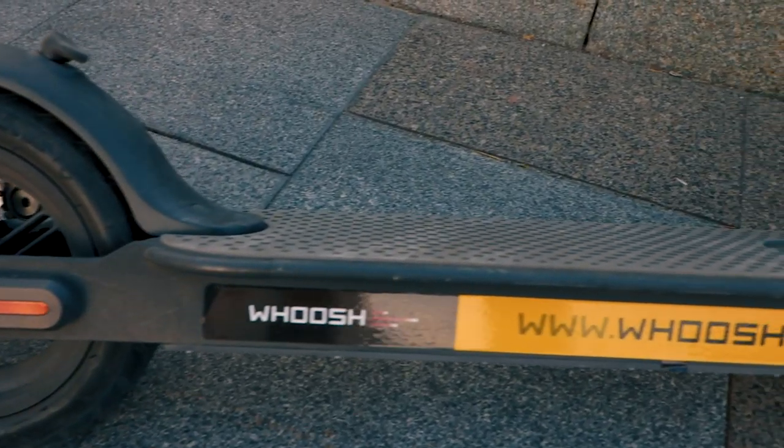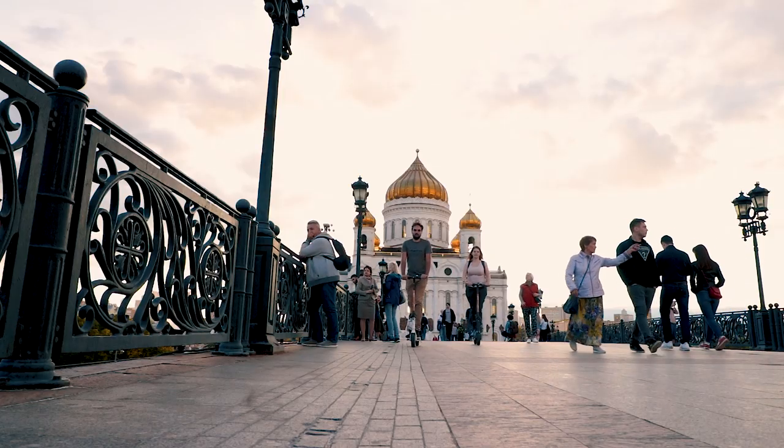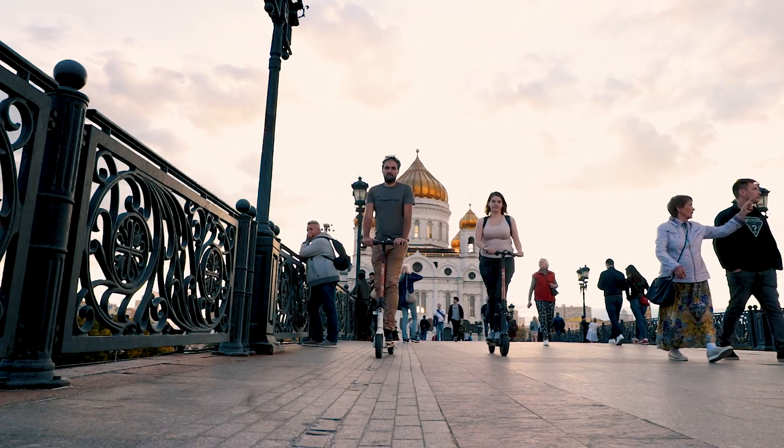We just rented these electric scooters — they go pretty quickly. We're just right by the water now. We're going to take them for a spin around the city. This beautiful building we're passing by now is the Cathedral of Christ the Savior.